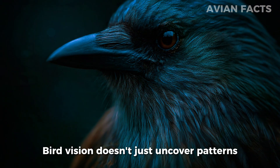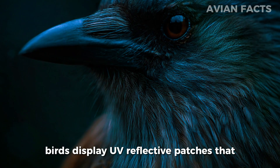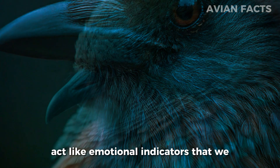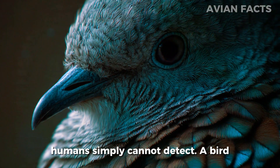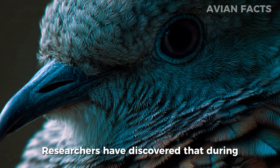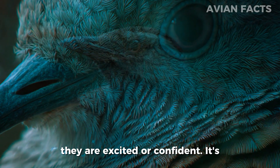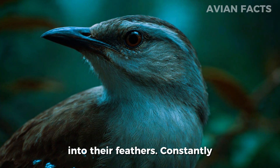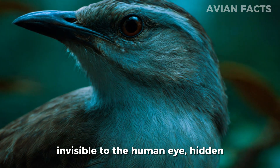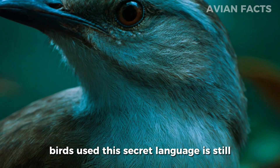Bird vision doesn't just uncover patterns in nature — it also reveals emotions and intentions within their own species. Many birds display UV-reflective patches that change depending on their stress levels, health, or hormonal state. These signals act like emotional indicators that we humans simply cannot detect. A bird that appears calm and ordinary to us might, in UV light, be sending urgent warnings or invitations to others. During courtship rituals, certain species reveal glowing UV patterns that intensify when they are excited or confident — almost like having a mood ring built into their feathers, constantly broadcasting silent messages.